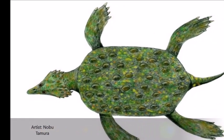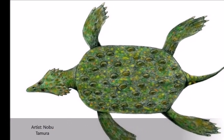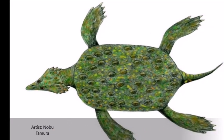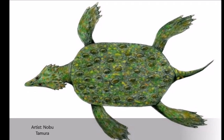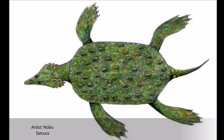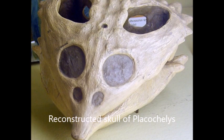Placochelys also possessed a tight mosaic of rigid knobby plates, which covered its back, forming body armor. It also had a short tail and limbs which had evolved into elongated paddles, helping the animal move through the water.